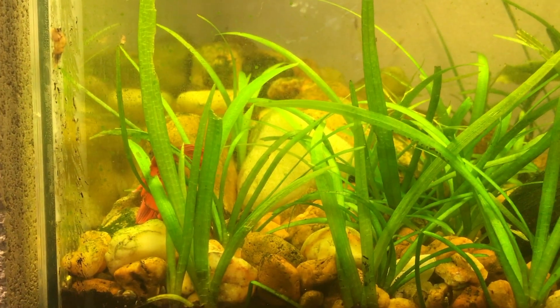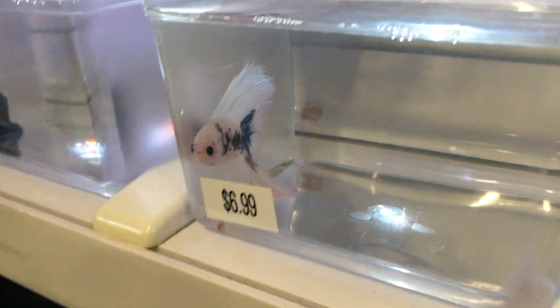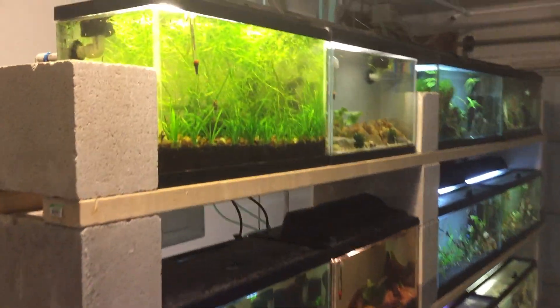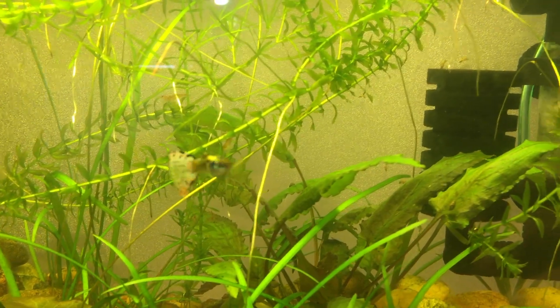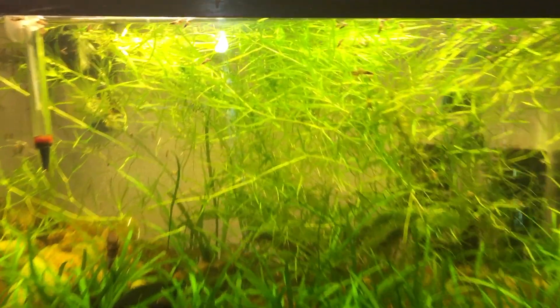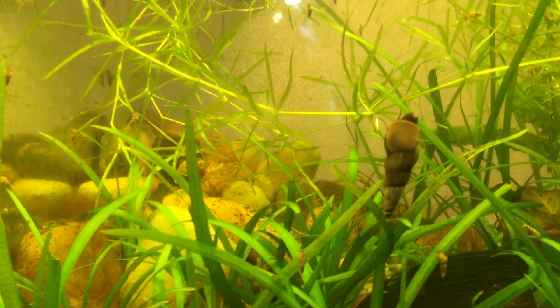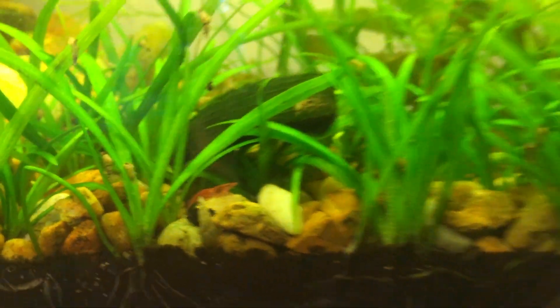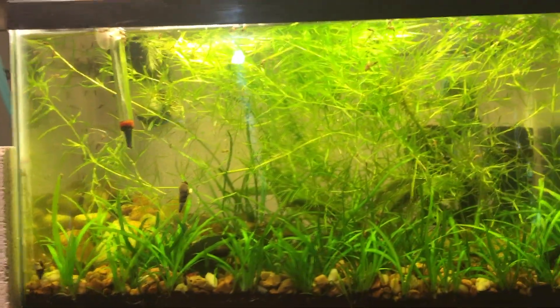This tank just went from a shrimp tank to a betta tank real quick. This white one is kind of cool — looks like a cow. It's a crown tail, which is awesome. For the longest time this tank has had some cherry shrimp — believe it or not there's a ton in here — and a bunch of snails: Malaysian trumpet snails, a mystery snail, and an assassin snail. But it's time to clear out some of these plants and make it a perfect home for a betta fish.